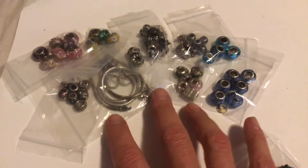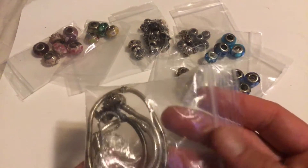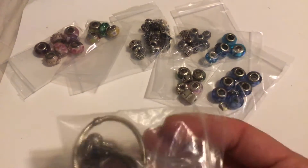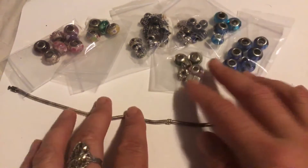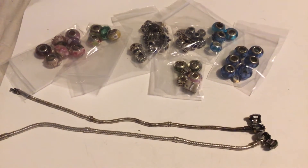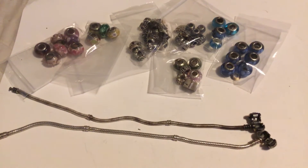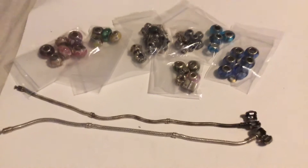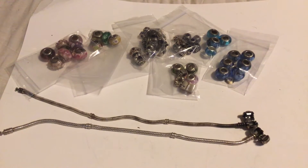We'll go through them one small group at a time. Let's start with these bracelets. The bracelets are sterling — they each are marked sterling — and they are going to be $20 each. One is Chamilia and the other I think might be Zabel.